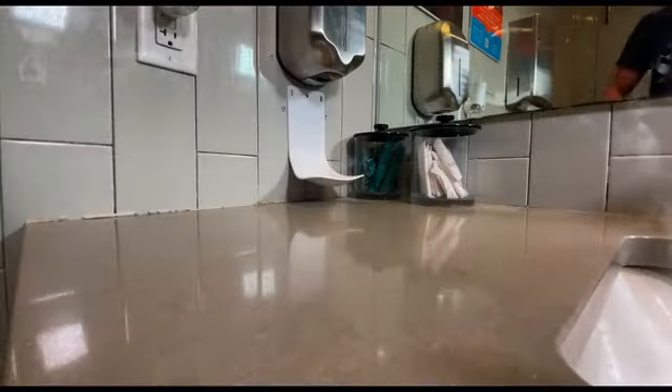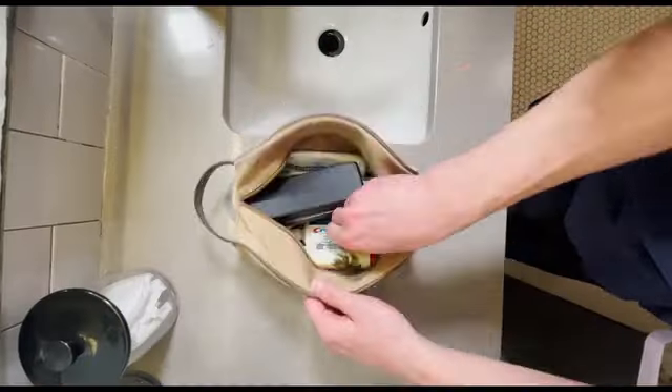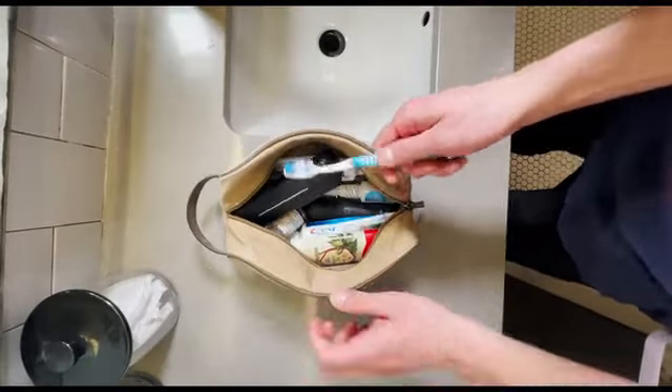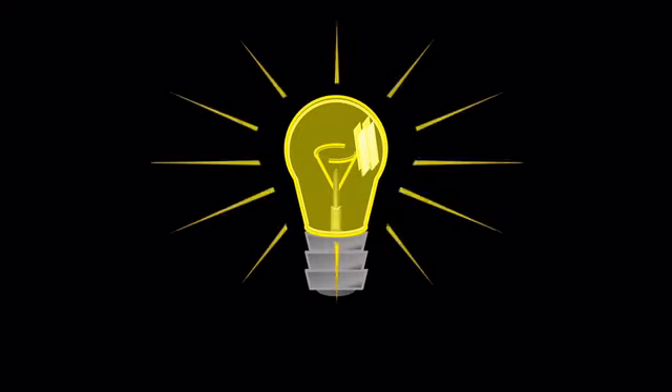Let's paint a picture. In a public bathroom or while on the go, imagine needing to brush your teeth. You reach into your bag to retrieve your toothbrush and toothpaste. Juggling multiple objects in your hands, you strive not to put anything down or accidentally drop anything on the floor. This is a problem that needs an innovative solution.